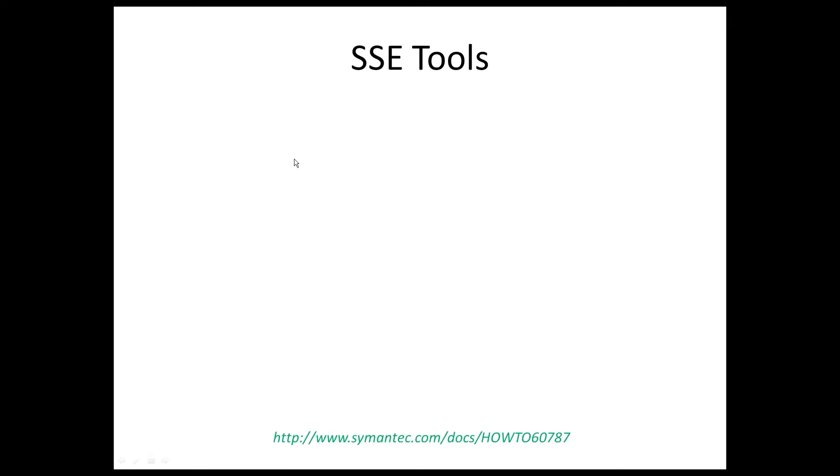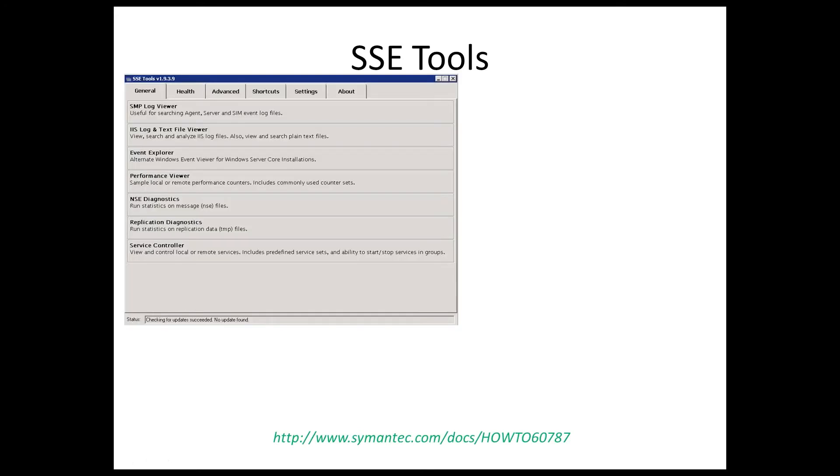The SSE tools basically give us the ability to get into some troubleshooting and figure out exactly what's going on in our environment. Based on feedback, customers really want to know how to troubleshoot — where do I start? Troubleshooting is an art. It takes a bit of luck along with background knowledge and the right tool set. What Symantec has done is put together the right tool set. We can't control the luck portion, but we can control the tools and provide you with the information that will make you successful.